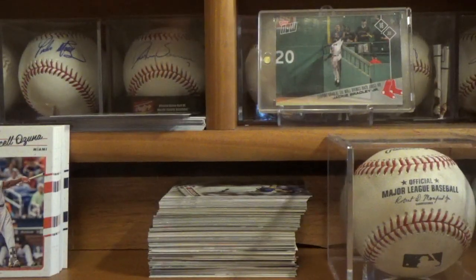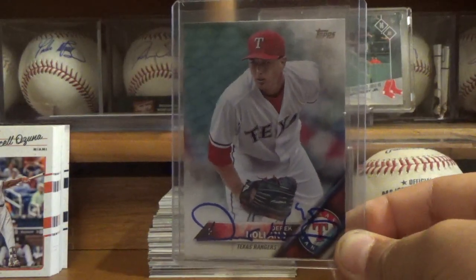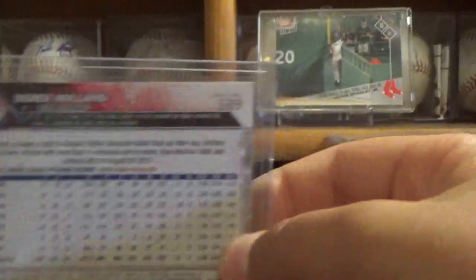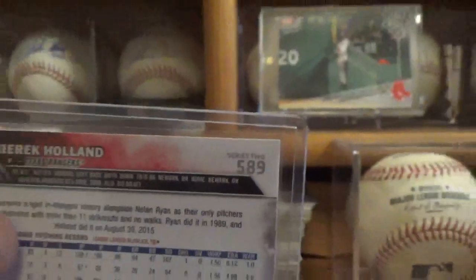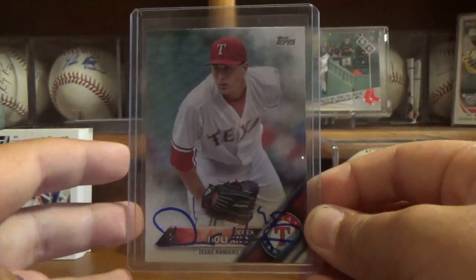The next card is actually from the same guy that I made a trade with, David. He's actually been owing me this card for a while but I just got it the other day. So this is a Derek Holland signed set card — 2016 Topps Series 2, number 589. Really awesome to be able to add another set card, especially because Derek Holland is not super easy to get.